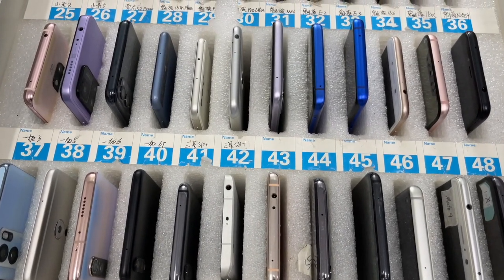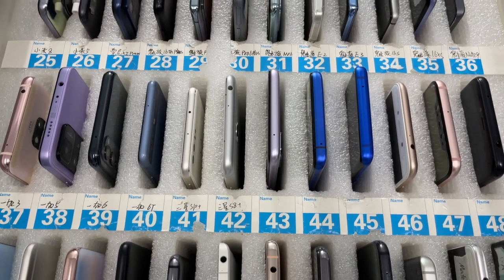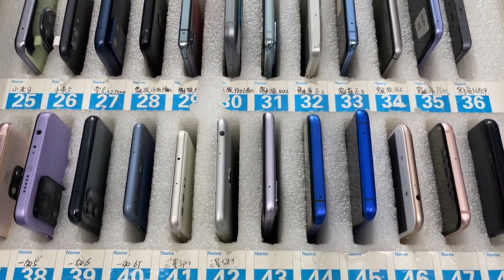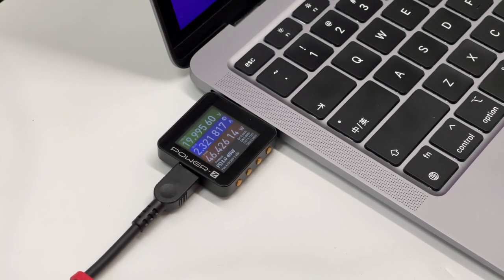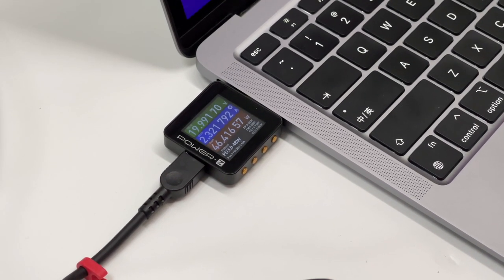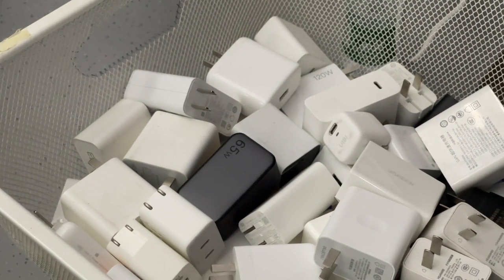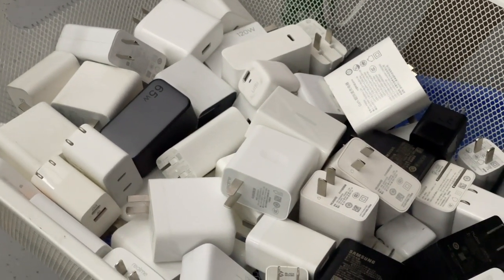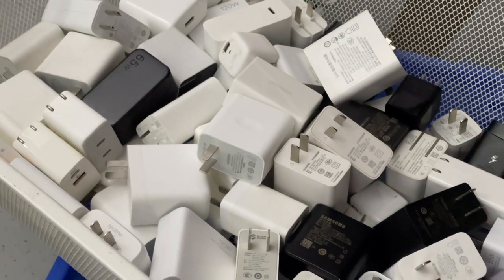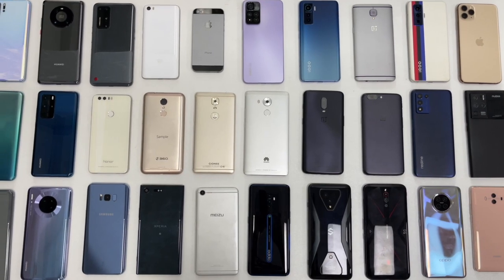Hi guys, welcome back to today's video. If you've subscribed to us for a while, you are probably familiar with our labs and many devices inside. It can be divided into mobile phones, tablets, notebooks, etc. They are from different brands and released in different years. The reason why we need those devices is just that we need to provide accurate data to you, so we need to use the PowerZ tester and other equipment to check the compatible protocols and third-party chargers. Today, we're gonna introduce all of our devices to you. Let's start.